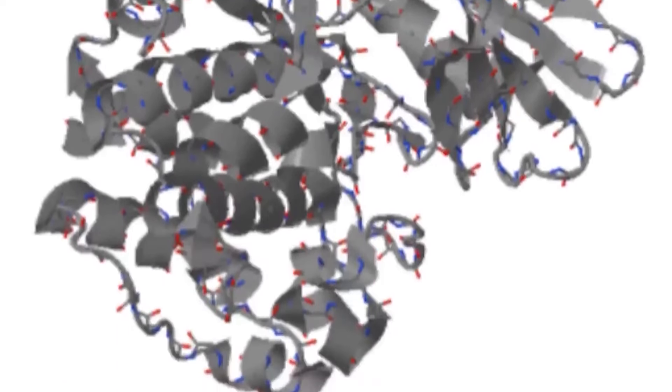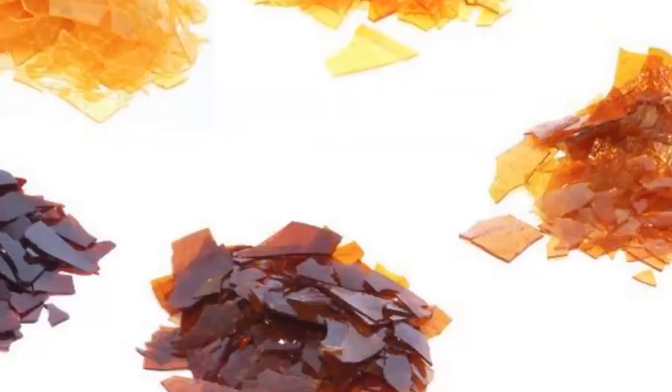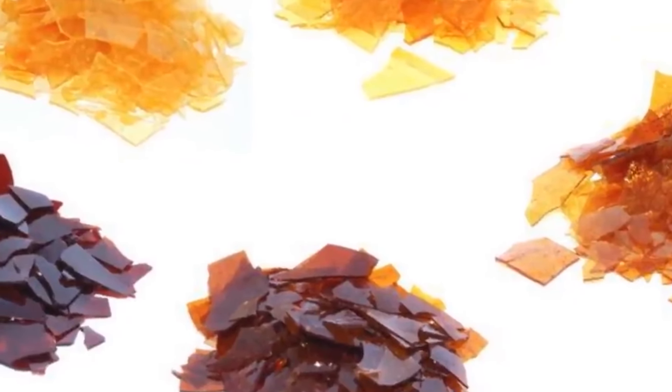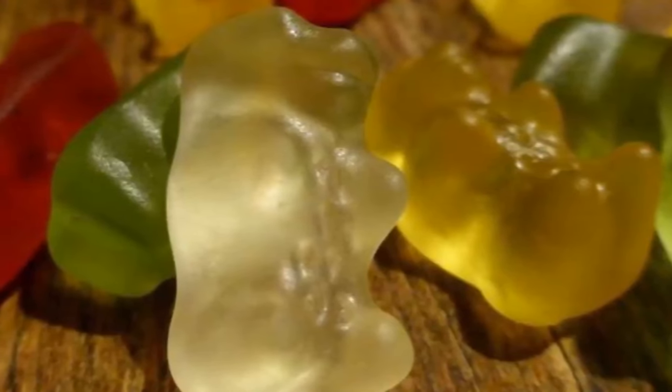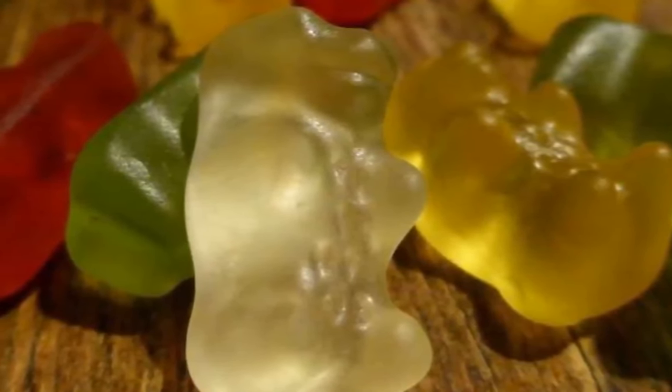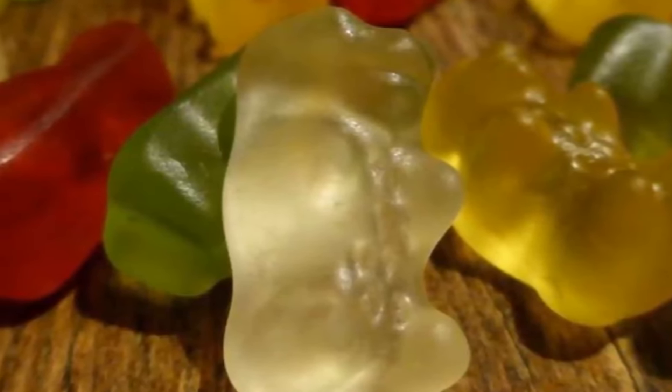Celluloid is what makes guitar picks and other instruments possible. Some items that use this flexible material are office supplies, combs, and fountain pen bodies. It was also used as a substitute for ivory because it is easier to obtain. Table tennis balls are made of celluloid, which gives them their distinctive round shape.